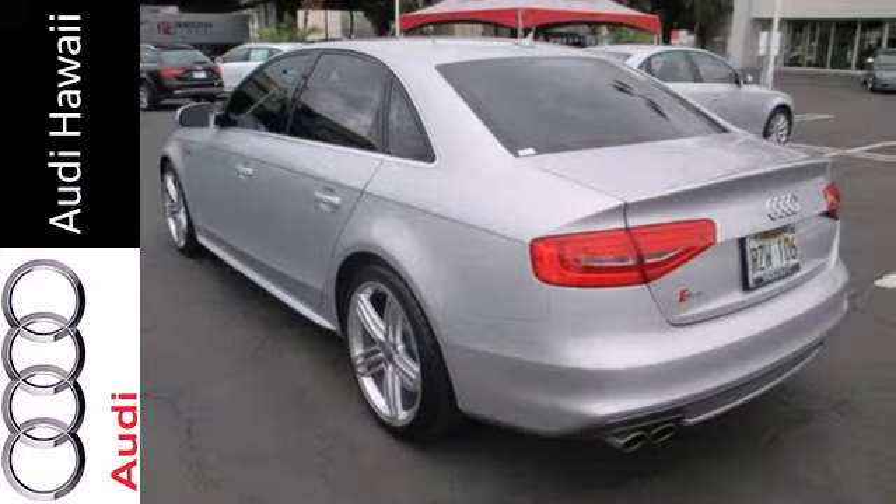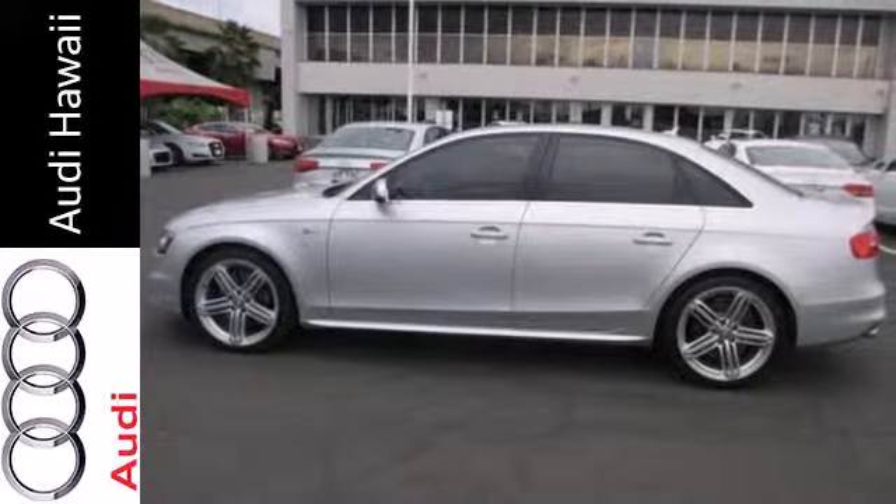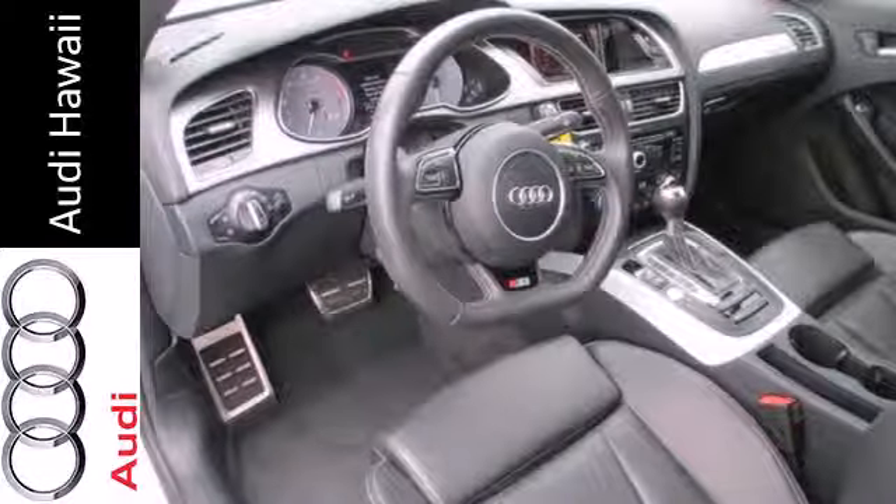Once you get inside, you'll experience the automatic climate control, Audi music interface with iPod integration, and heated leather seats with memory.